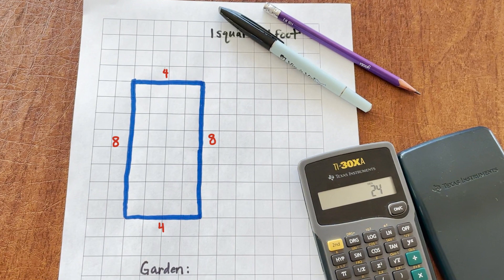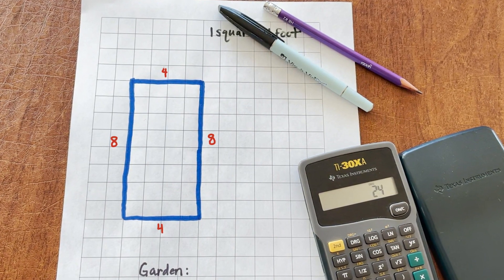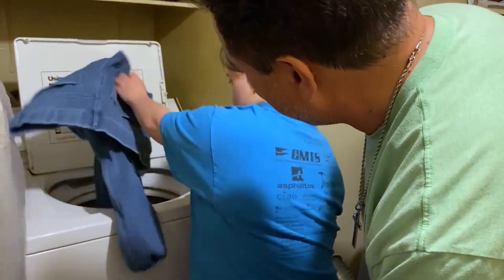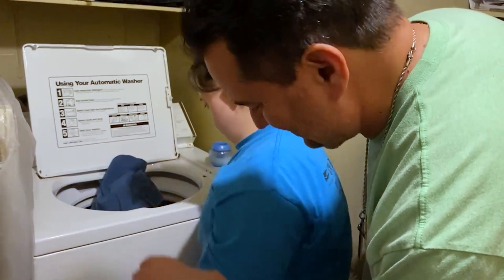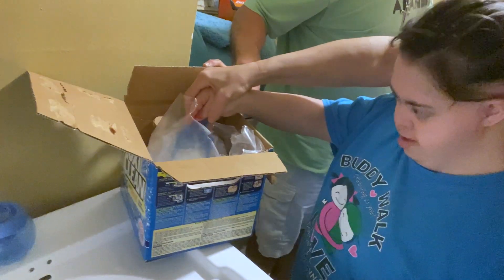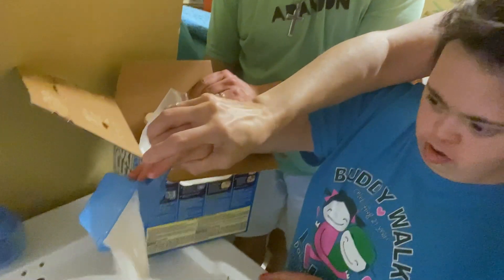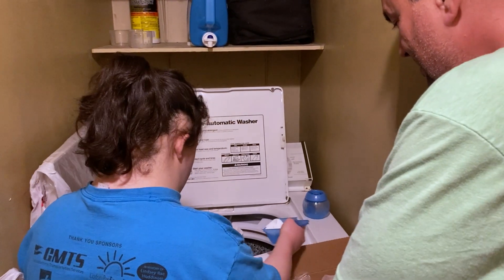Four feet plus eight feet plus four feet plus eight feet equals 24 feet. If your child is helping with laundry, your child could learn more about fractions and ratios — for example, measuring and only pouring a half cup of laundry detergent into the washer for a medium-sized load, or a cup of detergent for a large load.